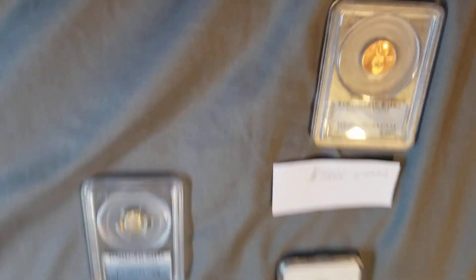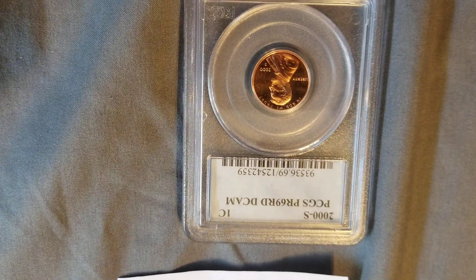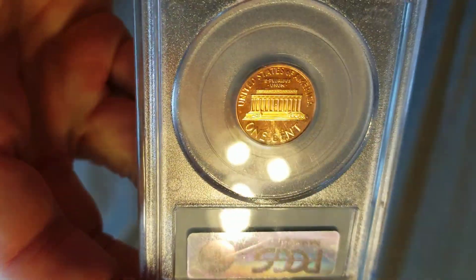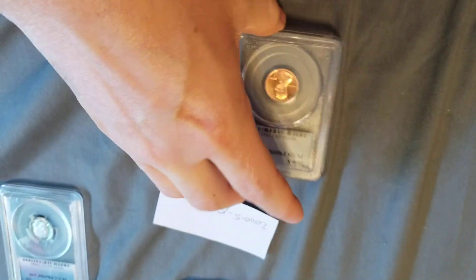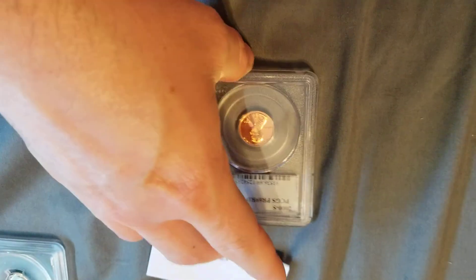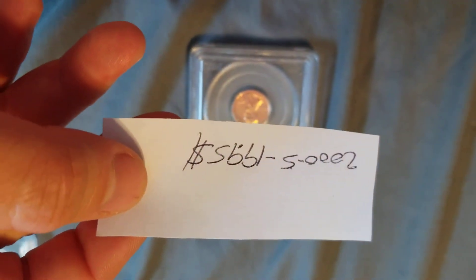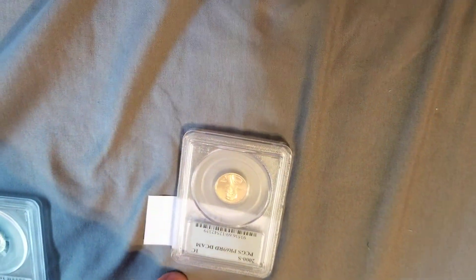Which leads me to my slabs. I haven't looked up the price of these in a long time. My 2000S PCGS — a quick internet search shows me that it's worth $19.95. Not bad for a penny.